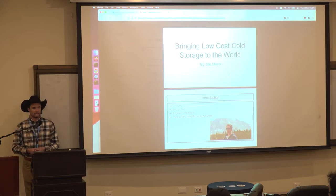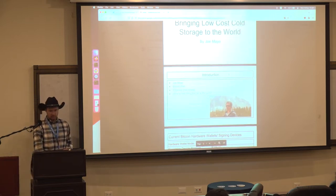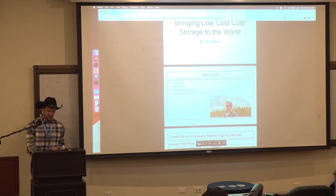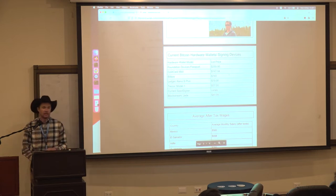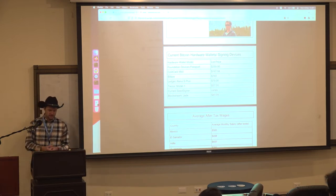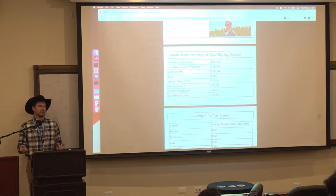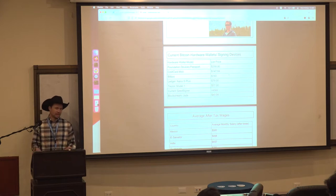One of the most important questions we can ask is: how do we bring low-cost cold storage and make it available to everybody in the world? Before we get to defining the problem, I want to show you the current Bitcoin hardware wallets available on the market. They range from about $250 down to $50 for Jade, with most falling in the middle. SeedSigner varies because it's build-it-yourself — it depends on where you source the parts.